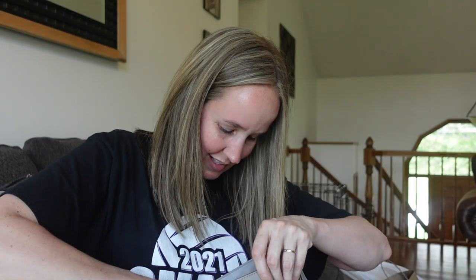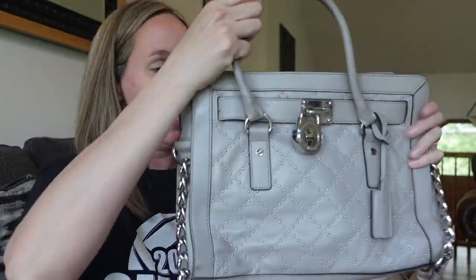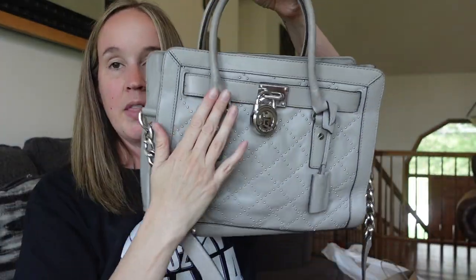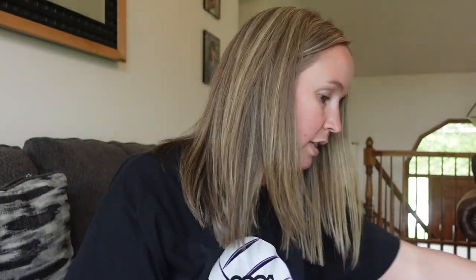I think I just stabbed myself a little bit. I had the knife out from opening the box and I dropped it and for some dumb reason I tried to catch it. Anything else in the pockets? Nothing else. So this bag is from Florida. Michael Kors Gray — I like this bag. It's a little bit dirty on the handles but I'll try to clean it up. Overall it's in good condition.